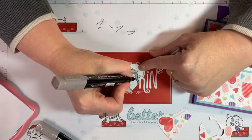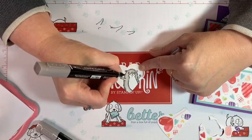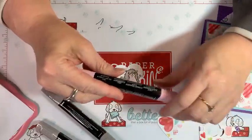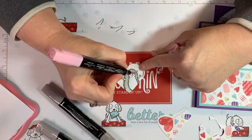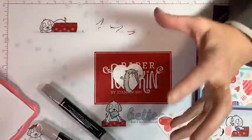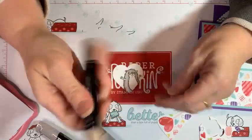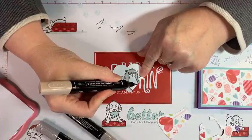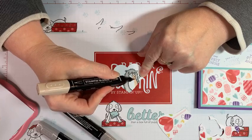I decided to use the light Flirty Flamingo for the nose — I wanted the pink to be bright, not brown. Then for the belly I'm going to use Ivory, which is almost like a vanilla. It's actually a great blender when you want to make skin tones.